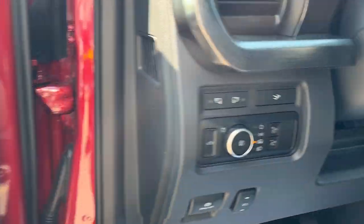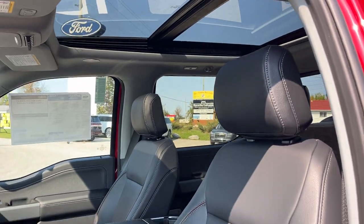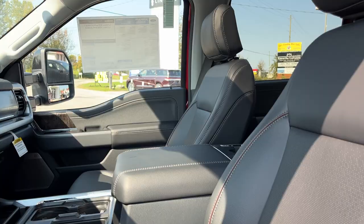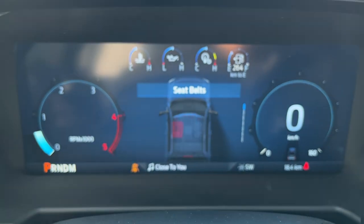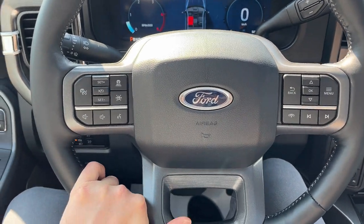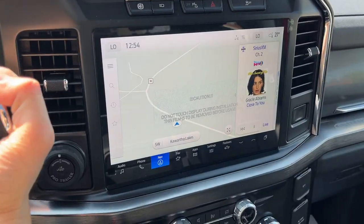Really nice B&O audio system here and automatic headlights. There are your power adjustable pedals and really comfortable front bucket seats that are heated and cooled. You do have lumbar support as well and that nice twin-panel moonroof. Stepping into the vehicle, there's a fully customizable 12-inch digital display right behind the steering wheel, a really comfortable leather-wrapped heated steering wheel, adaptive cruise control, your lane keeping system, and a 12-inch center display.